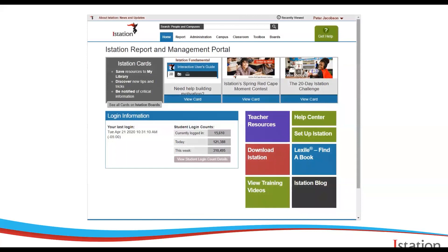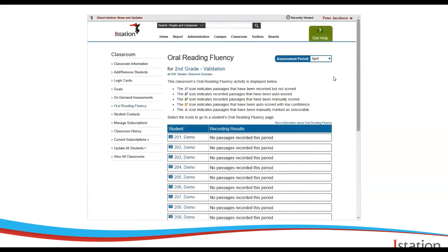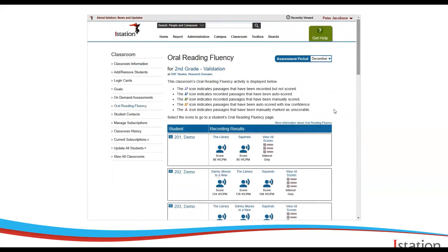For teachers, they need to log into the teacher portal in order to retrieve data and listen to student recordings. Once they go to their classroom page, they can click on Oral Reading Fluency to view individual passage scores. One of the really exciting things about ISIP Oral Reading Fluency is that it automatically scores passages using voice recognition technology. However, teachers can still listen to each recording and score them manually if they prefer, or if they just want to hear how their students are doing.